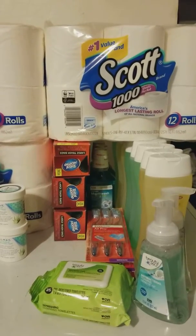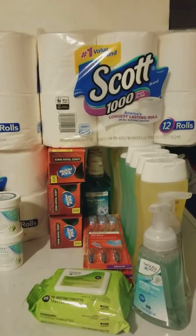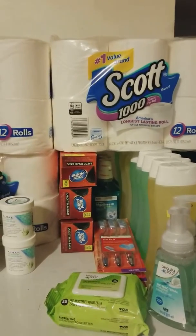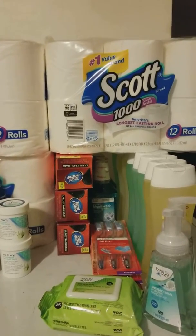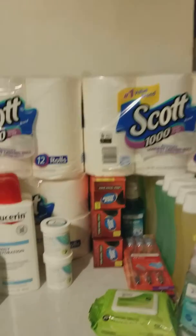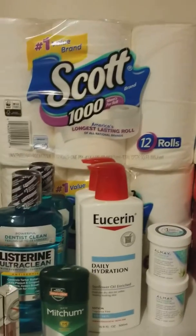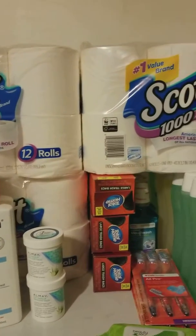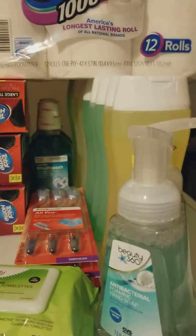The one I posted yesterday somehow got deleted, so I will be posting that over again. Now I have a CVS haul, and before I get into my CVS haul for the week of 4/22, I want to talk about brand loyalty. I was asked whether I only buy name brand items — the answer is no. I am not brand loyal, as you can see: CVS Beauty 360 and CVS Health.